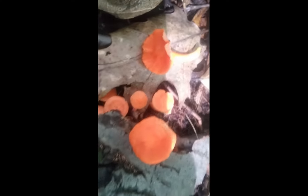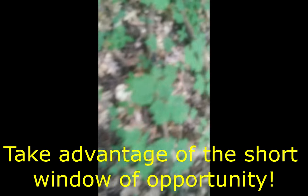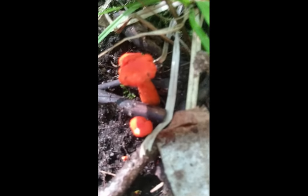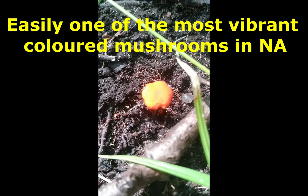Once you see a couple of these out, you want to head out and start picking because they don't last too long — they're only out for about two weeks and then they're gone. These are the color you want to harvest them at. Such a deep, beautiful color.